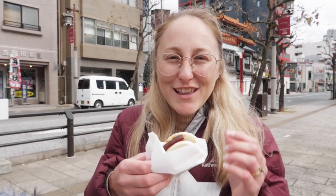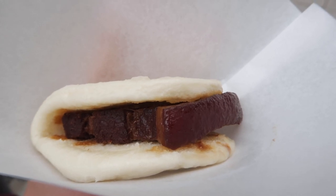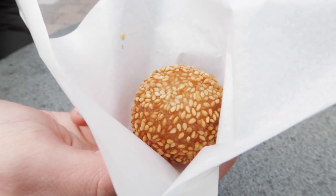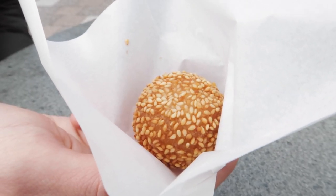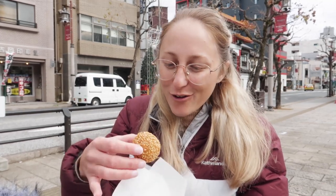We got two different kinds of street food. The first one is kapuniman, which is braised pork in kind of like a bun – looks really delicious. And then the second one we got is goma dango, which is a dango with sesame on the outside. Both of them look incredible. Let's try the dango first.